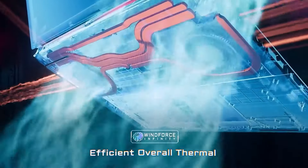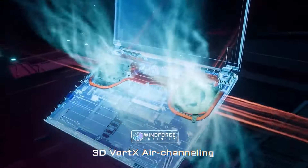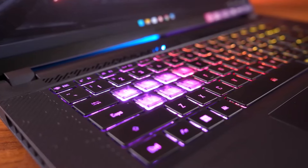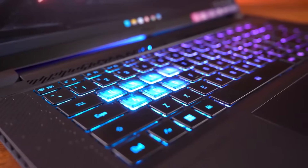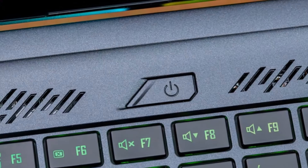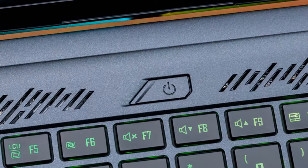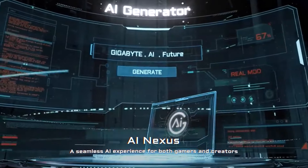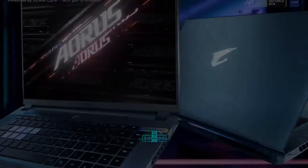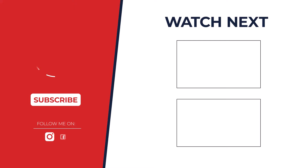So, which gaming laptop is the ultimate champion? After careful consideration, the Lenovo Legion Pro 5i 9th generation takes the crown. Its powerful specs, stunning display, and comfortable design make it the best overall choice in this price range. But remember, the best laptop for you depends on your individual needs and preferences, so do your research and choose wisely.